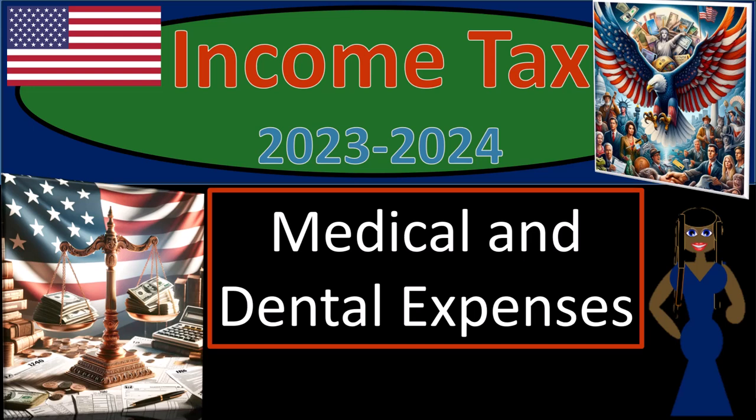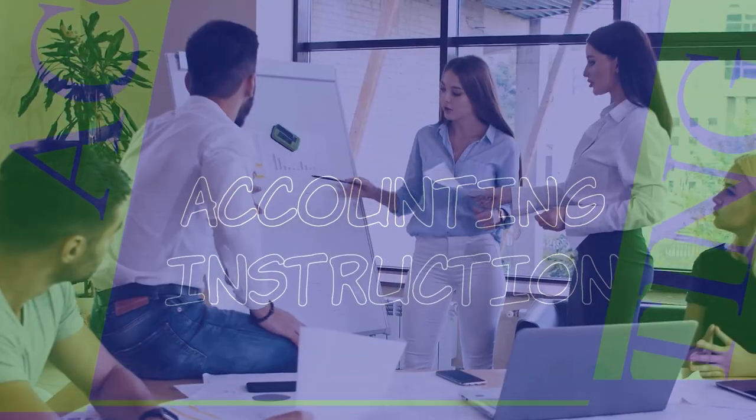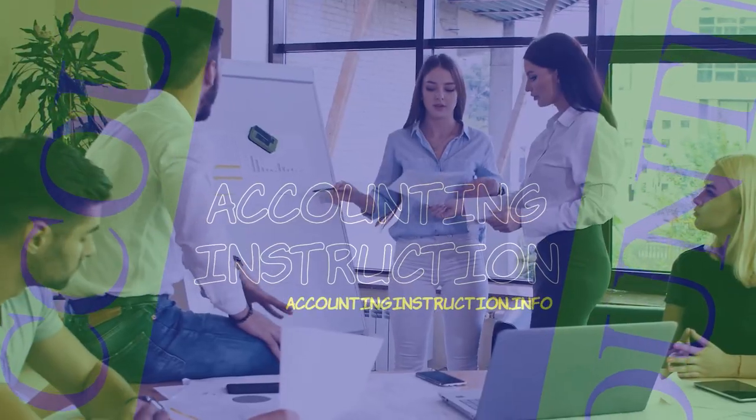Income tax 2023-2024. We're covering medical and dental expenses.